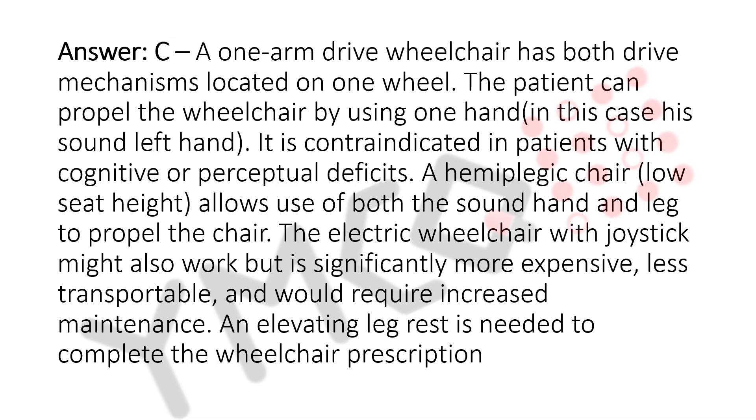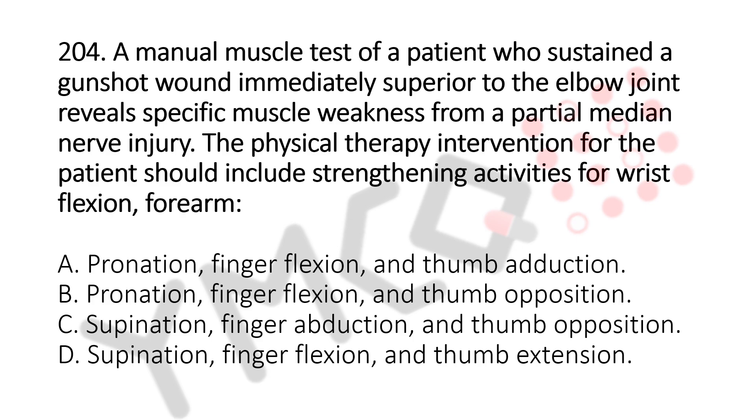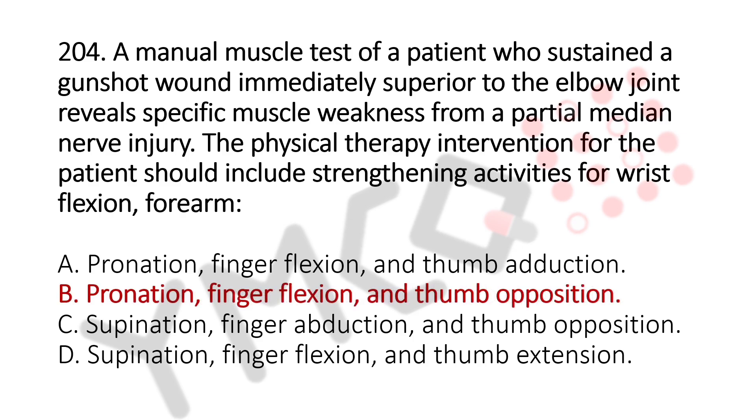Let's move to question number 204. A manual muscle test of a patient who sustained a gunshot wound immediately superior to the elbow joint reveals specific muscle weakness from a partial median nerve injury. The physical therapy intervention should include strengthening activities for wrist flexion and forearm: Option A, pronation, finger flexion, and thumb adduction; Option B, pronation, finger flexion, and thumb opposition; Option C, supination, finger abduction, and thumb opposition; Option D, supination, finger flexion, and thumb extension. The answer is Option B — pronation, finger flexion, and thumb opposition.